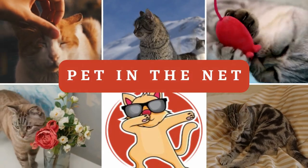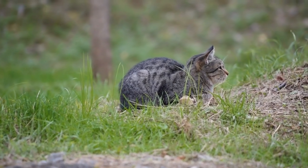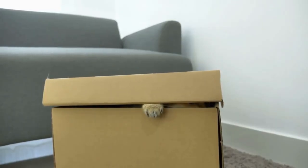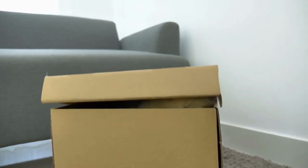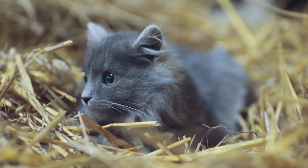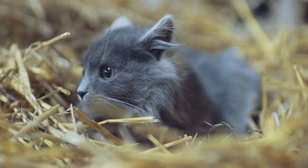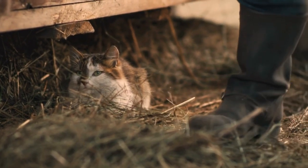Welcome back to our channel, where we continue to explore the fascinating world of our feline companions. Today, we embark on a captivating journey to unravel the mystery behind a common behavior: why do cats hide? Cats possess an innate talent for disappearing into the shadows, finding refuge in the most unexpected places. But what compels them to seek out these hidden sanctuaries?